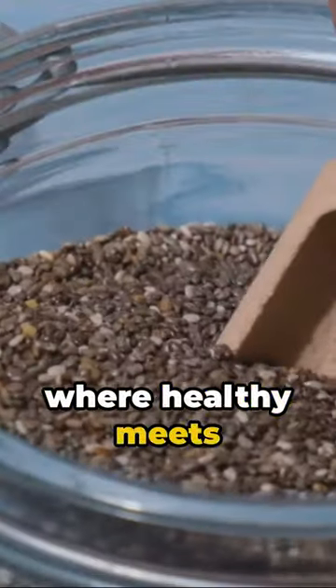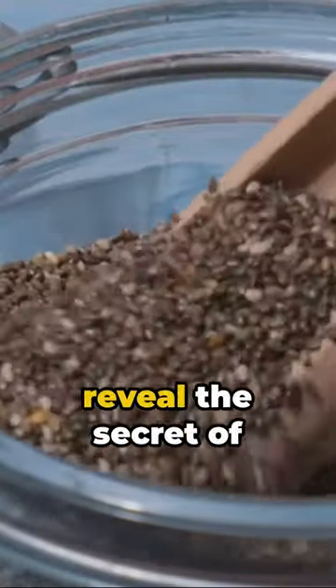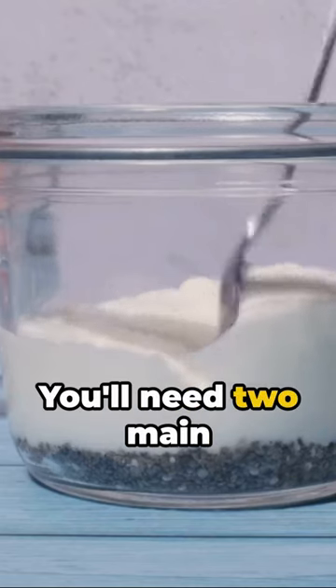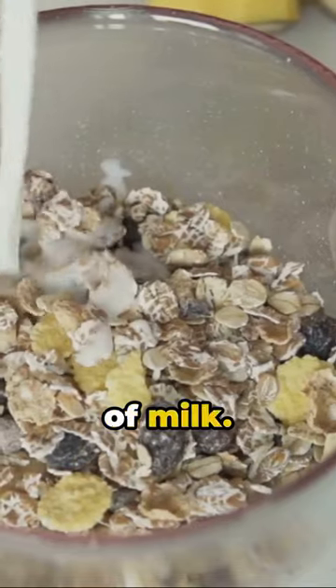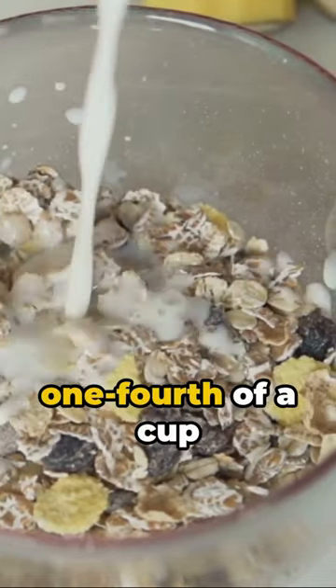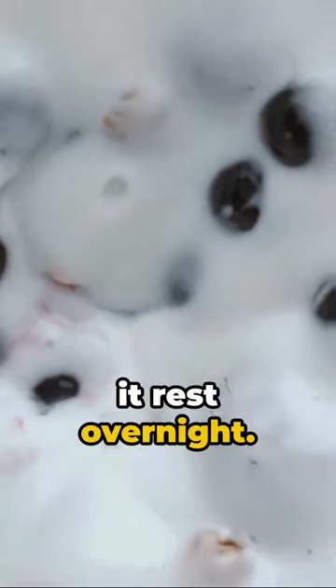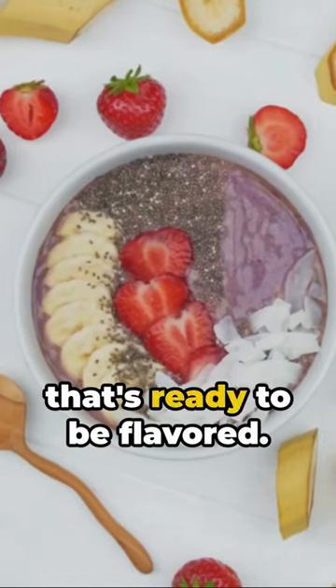Welcome to a world where healthy meets tasty. Today, we reveal the secret of making a super simple chia seed pudding. You'll need two main ingredients: chia seeds and your choice of milk. Start by mixing one-fourth of a cup of chia seeds with one cup of milk. Stir it well and let it rest overnight. Wake up to a pudding that's ready to be flavored.